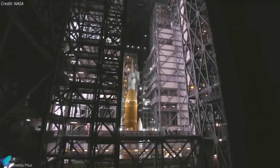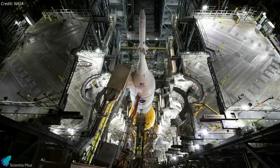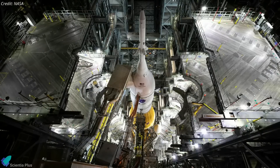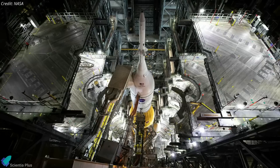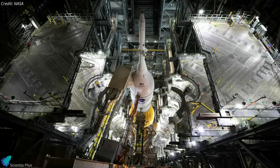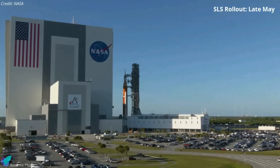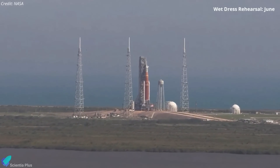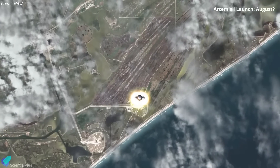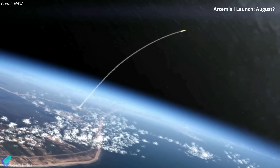Teams are on track to complete additional checkouts on the Mega Moon rocket as early as possible. Once all major work is completed, teams will retract the working platforms and prepare the integrated SLS rocket and Orion spacecraft for the second journey to the launch pad. NASA expects to roll the launch vehicle to the pad by late May to complete the wet dress rehearsal in the early to mid-June timeframe, with officials hoping to launch as early as August — about two months later than previously planned.